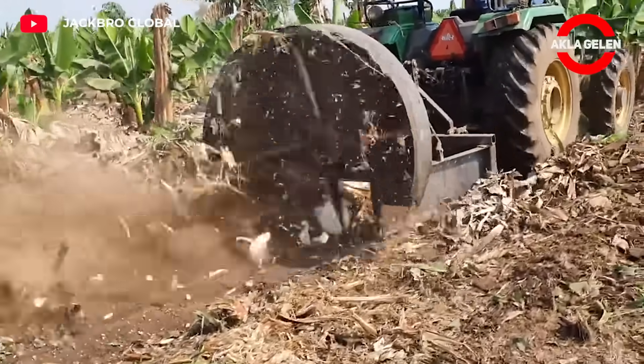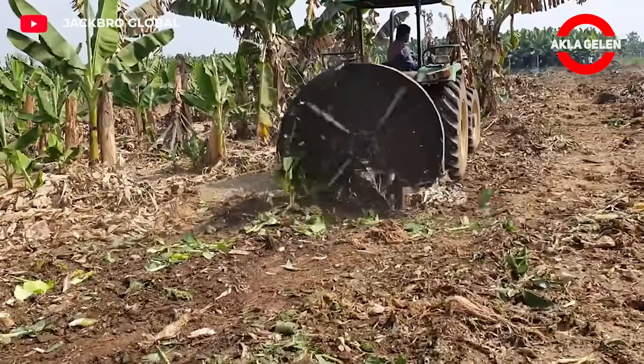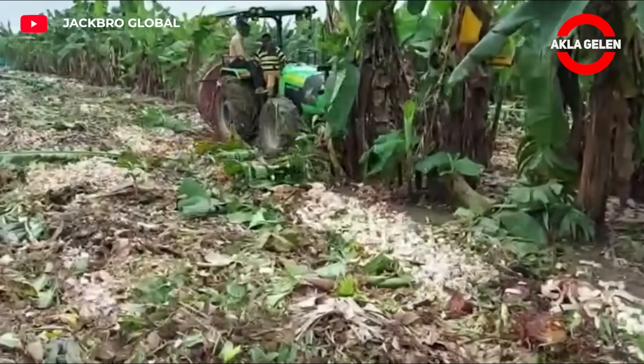Designed to shred harvested banana trees, this machine is incredible. Organic compost is obtained from these banana wastes.